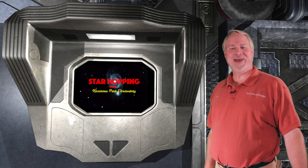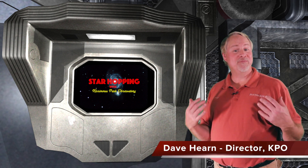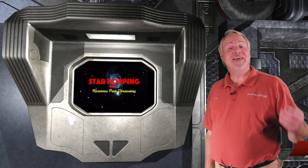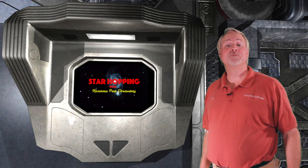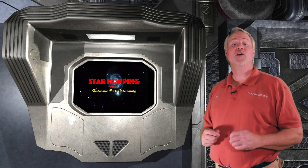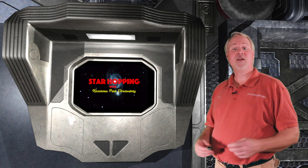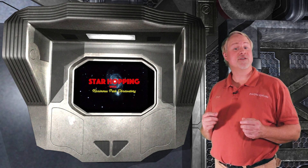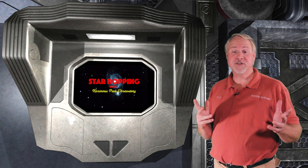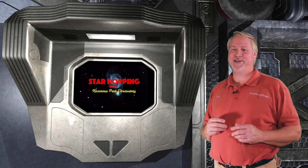Welcome to Episode 2 of Star Hopping with Kissimmee Park Observatory. I'm Dave Hearn, and I'll be your host. In this series of programs, we'll show you the most beautiful sights in the night sky and explain exactly how to find them with your binoculars or your telescope. Our search targets for this installment are visible in the eastern sky around 10pm, and they are certainly three of the most popular deep sky objects known.